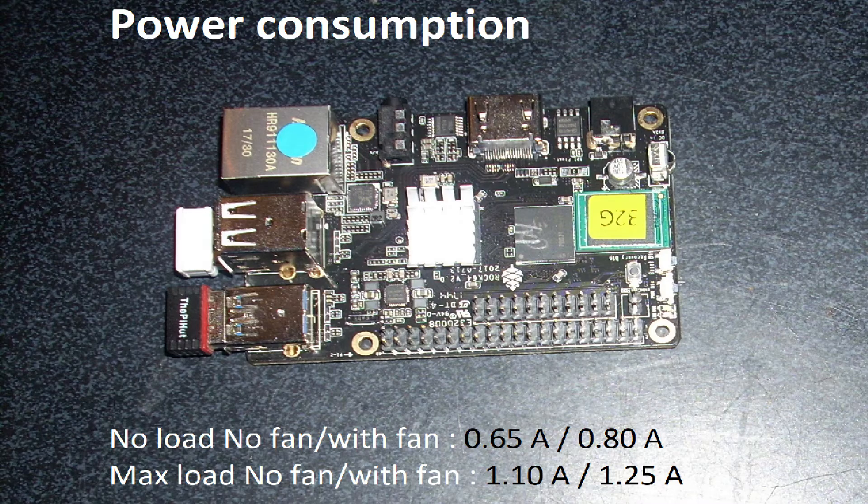Power consumption is where the ROC64 really shines. Without load and without a fan it only uses 650mA. With the fan it's 800mA, so the fan uses 150mA. At max load it's only 1.1A, and with the fan 1.25A. This is a lot less than the Raspberry Pi 3B+ and almost the same as the Raspberry Pi 3B — so this is really good.